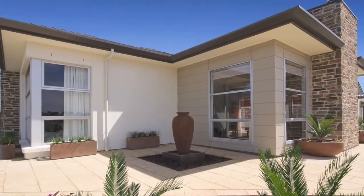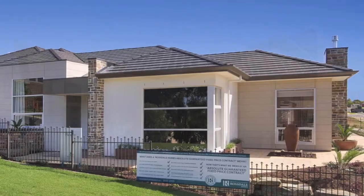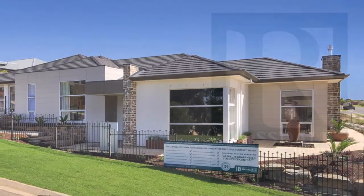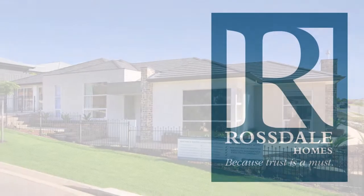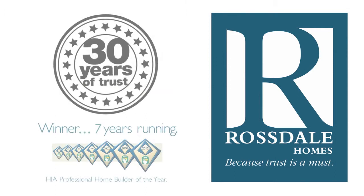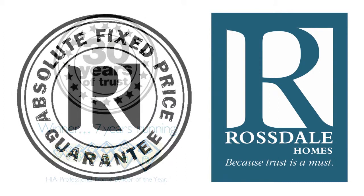Of course, any part of this home can be modified, or you can choose to completely custom design your home. All Rossdale Homes come with one of the most inclusive standard specifications, which means more choice for you without the added expense. When you choose Rossdale, you won't sign a building contract until we've negotiated your best absolute fixed price, which means no nasty hidden extra costs afterwards.